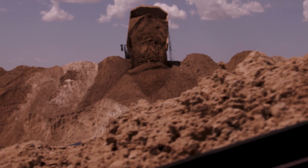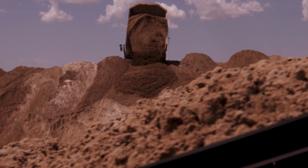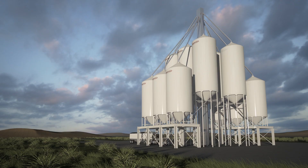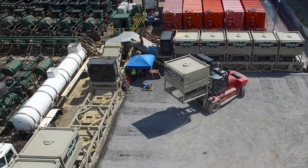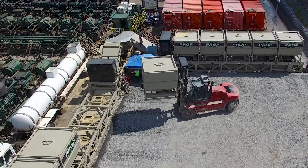Through PropStream, high-quality sand moves efficiently from our world-class production facilities to in-basin terminals, is transloaded into silos or containers, and is delivered via our fully enclosed conveyors into any style of blender.